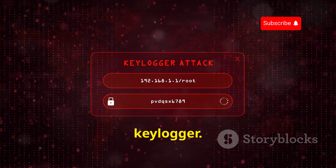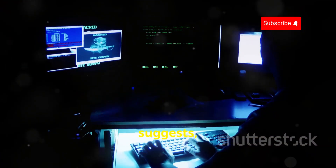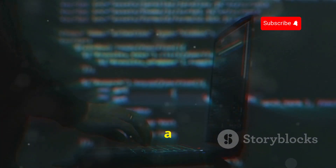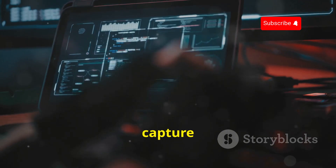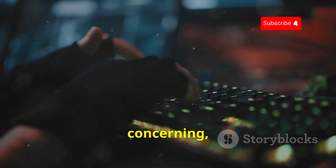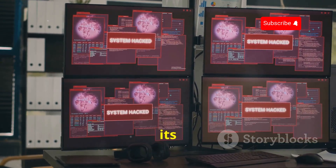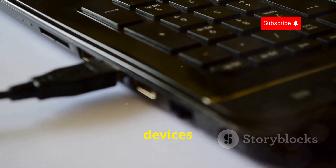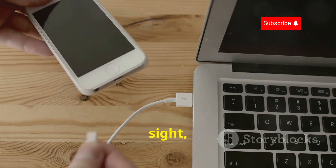Let's move on to a more insidious device: the Keylogger. This small but powerful tool can have a massive impact on your digital security. As the name suggests, keyloggers are designed to record every single keystroke you make on a compromised device. Imagine typing out a heartfelt email, a confidential work document, or even just your daily to-do list, and having every word captured without your knowledge. This means they can capture everything from your passwords and credit card numbers to your private messages and search history. Hardware keyloggers are often small, inconspicuous devices that can be physically attached to a computer or keyboard, often without the user even noticing. These devices can be hidden in plain sight, making them particularly dangerous.